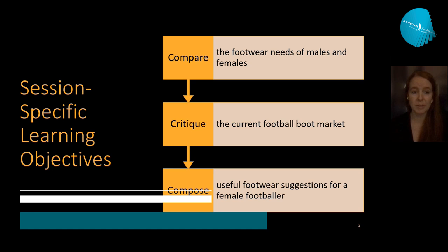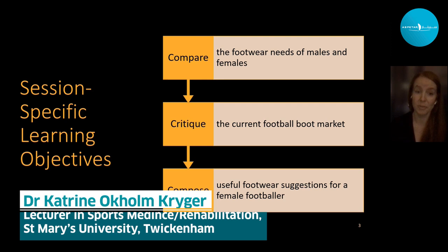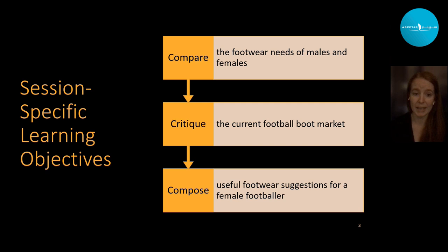The learning objectives for this session are to compare the footwear needed for males and females, critique the current football boot market, compose useful footwear suggestions for female footballers, and with that research ideas and opportunities.